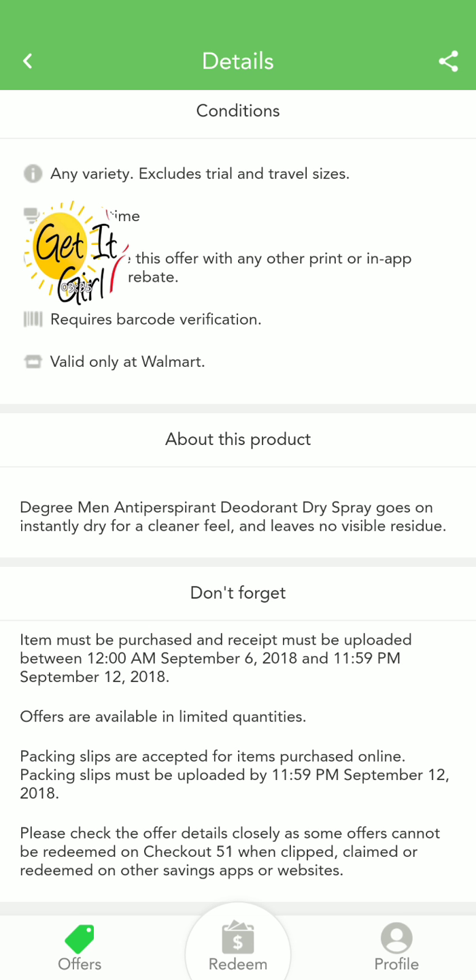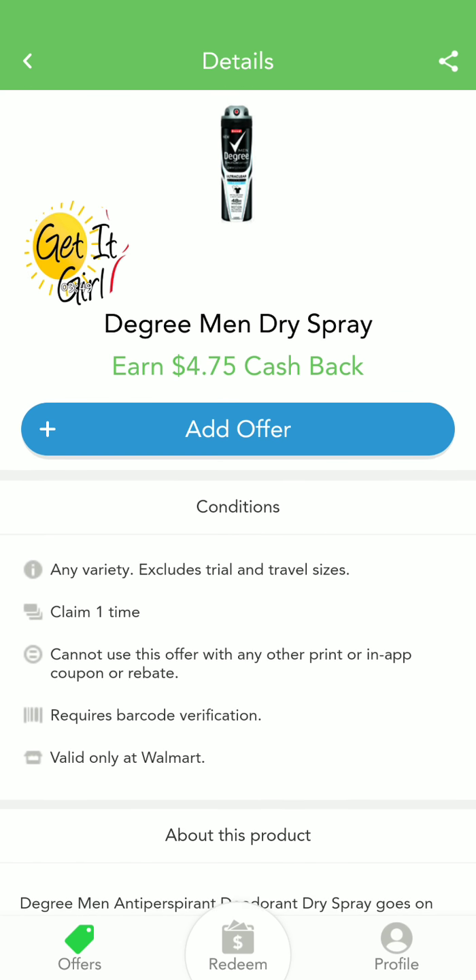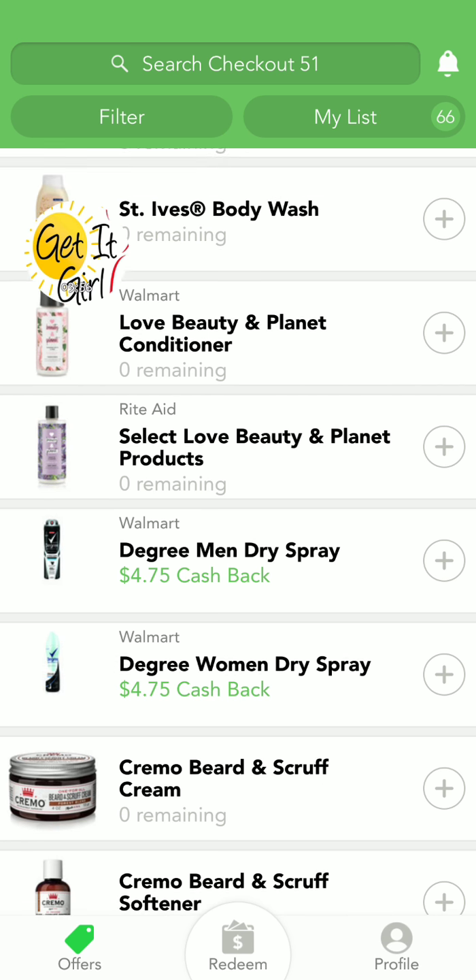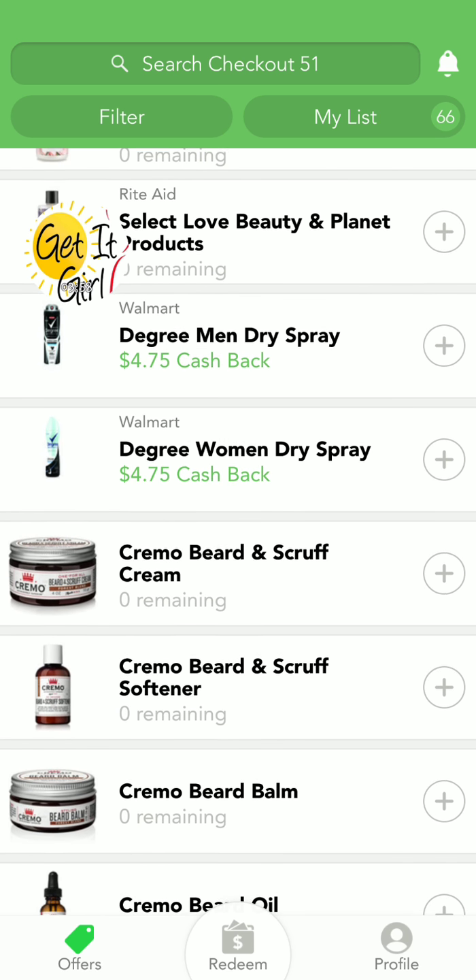The fine print says: deodorant dry spray goes on instantly. Item must be purchased and receipt must be uploaded between 12 a.m. September 6th and 11:59 p.m. September 12th. Offer available in limited quantities. Wow, it doesn't have any other kind of limitations — you just have to buy one. I'm seriously about to go to Walmart right now.